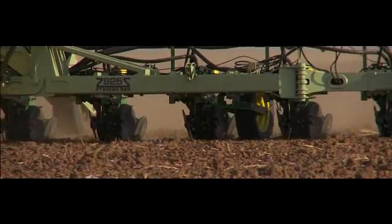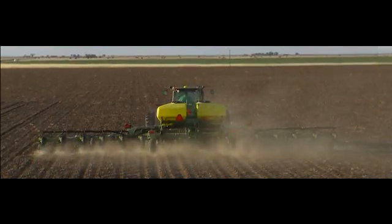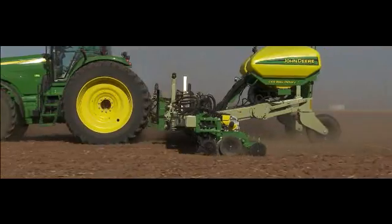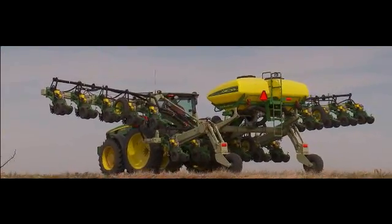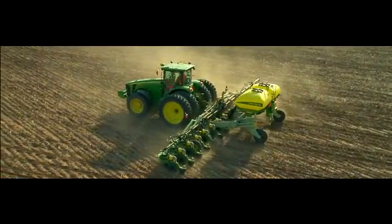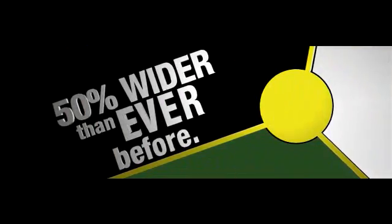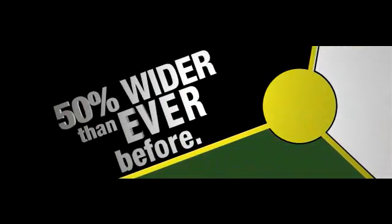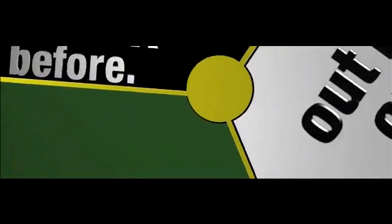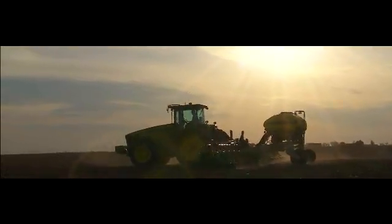Not only can it dramatically cut field time, it folds for transport — quick and easy to cut time from field to field. What's a day worth in a tight planting window in Delta Country? What we hear from cotton producers is the familiar refrain: it's time for planters to move to the next level. The 18-row 38 is a full 50% wider than we've ever gone before. Add the efficiency of the central commodity system and these planters out-produce our previous best by 60%, just because we listen.